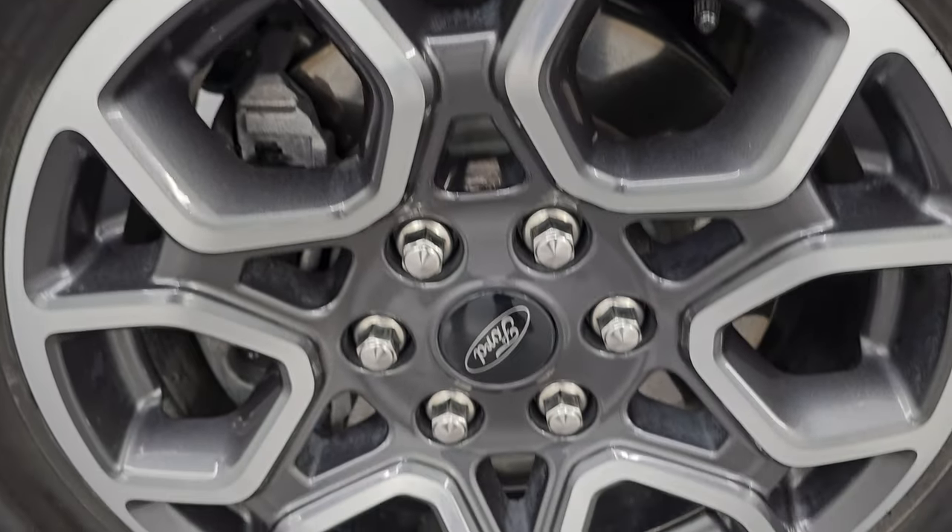Passenger side front wheel — no major scuffs or scrapes. Let's check out that Iconic Silver paint. It's got a really fine metal flake to it. Really a good looking color.